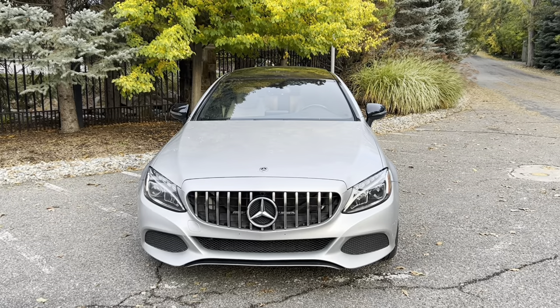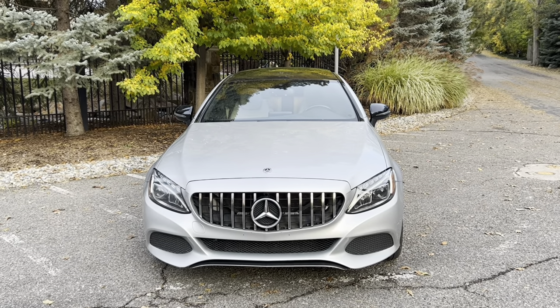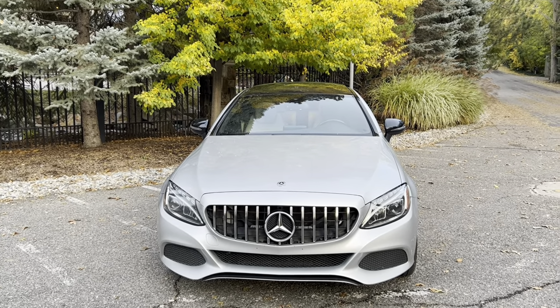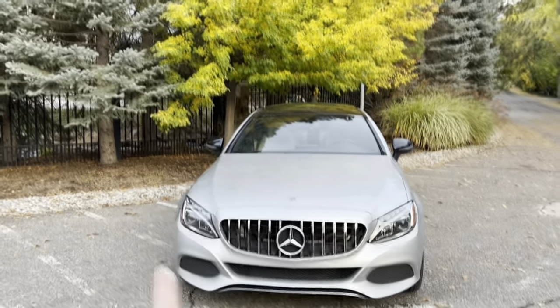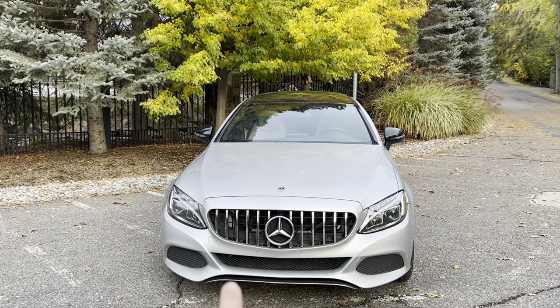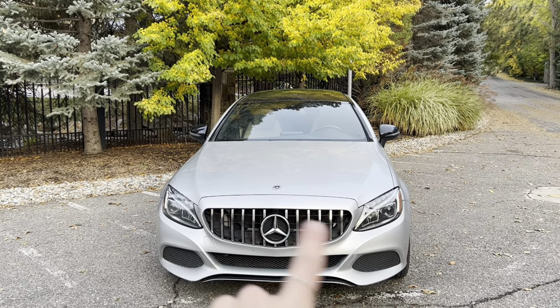I've had the car for honestly a little bit of time now and just not gotten around to filming it. So we're gonna get into this video. I'm going to show you the exterior right now, which I'm obsessed with. So this is the front of the vehicle — it's a bit dirty right now because it's been raining consistently, but it has the blacked-out mirrors because of the AMG Night Package, the AMG grille, the black emblem, and the LED lights.